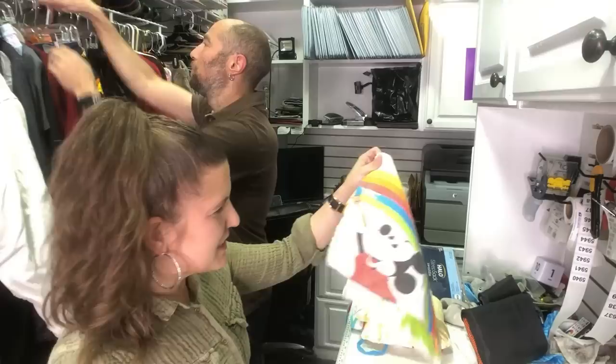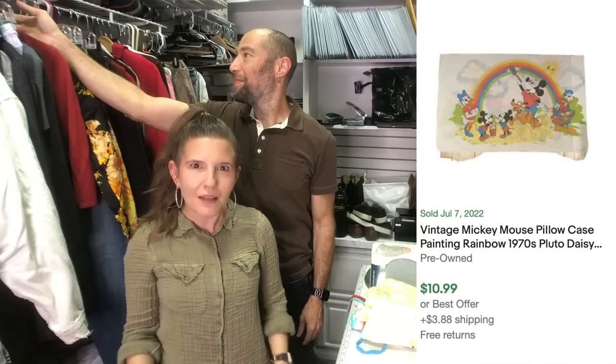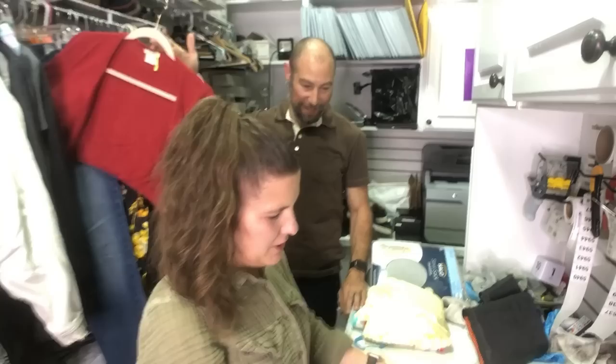I can't leave this vintage stuff — look at this thing. It's so cute. It's Mickey painting the rainbow, before Skittles. I think I can get like 10 bucks for this and it didn't go to the dumpster. I already made a draft for it.